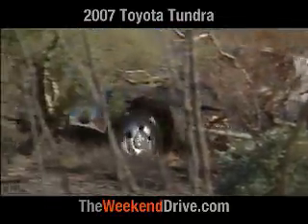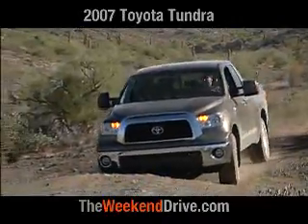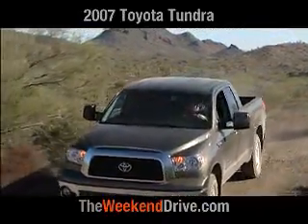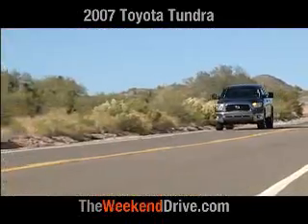Toyota says they're prepared to make between 200,000 and 300,000 of the new Toyota Tundras every year. To put that into perspective, the F-Series sold over 900,000 units, and that's just one of the big three.